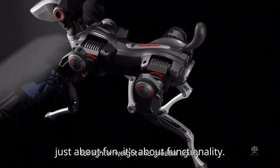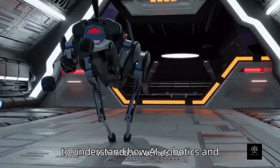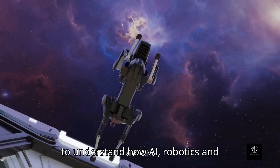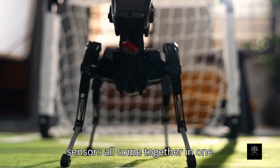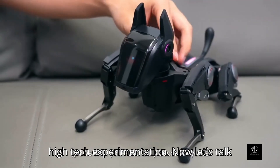It's not just about fun — it's about functionality. Students and STEM learners can use this to understand how AI, robotics, and sensors all come together in one integrated system. It's the perfect balance between hands-on learning and high-tech experimentation.